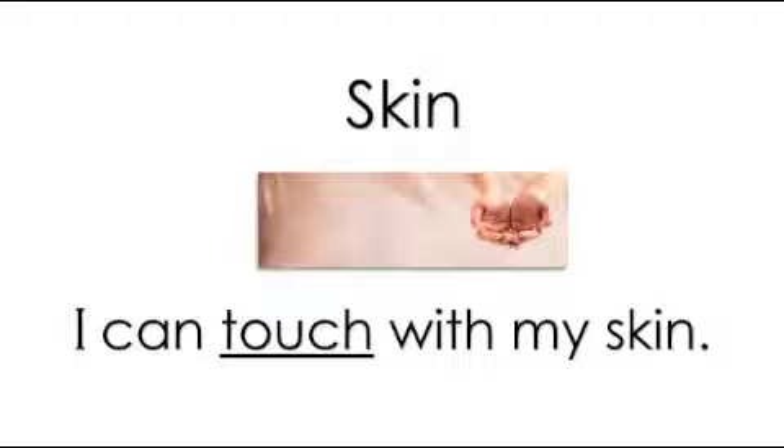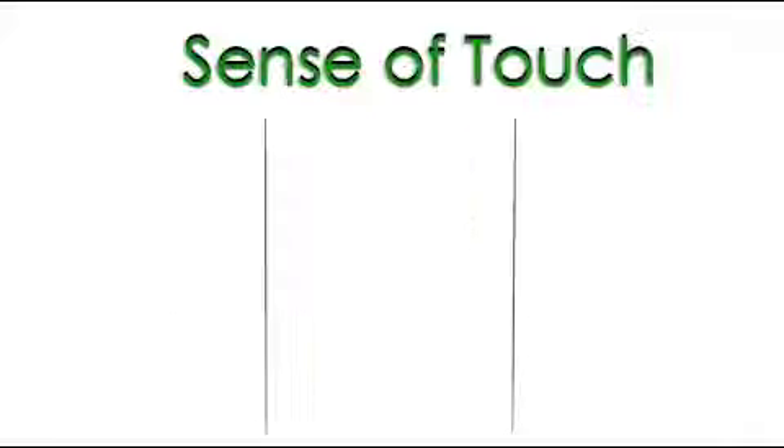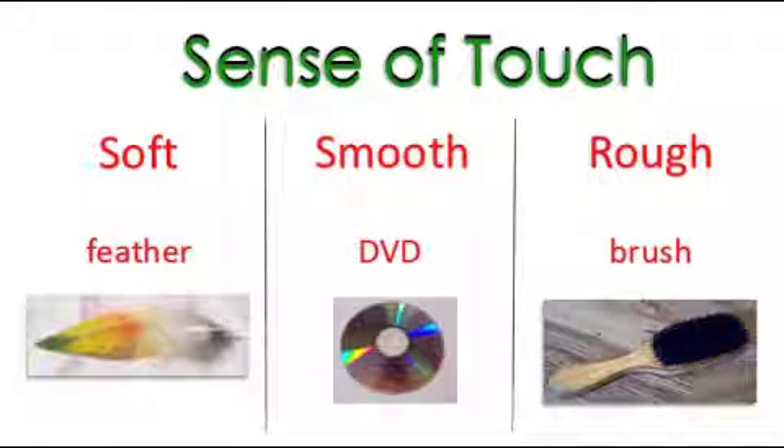Skin is a part of the body. I can touch with my skin. I can touch something soft, like a feather; smooth, like a DVD; or rough, like a brush. When I use my skin, I am using my sense of touch. Can you say sense of touch? Spectacular!